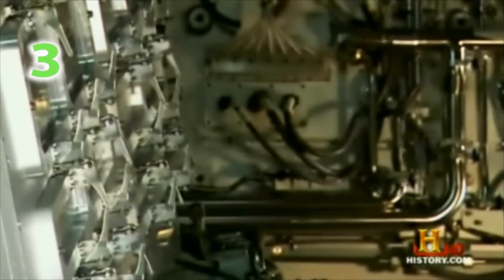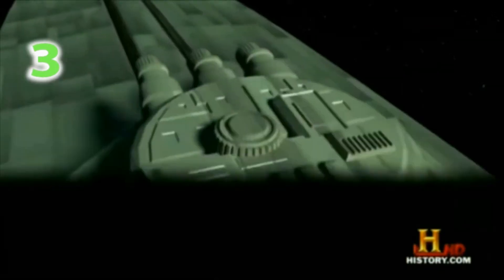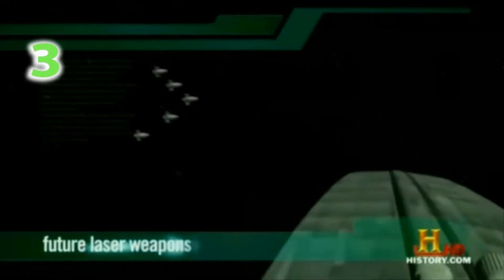When these lasers go online in 2010, are we looking at the dawn of a new age in energy? Or are we looking at something else? A preview of the incomprehensible power that man could wield to fight the wars of the future.